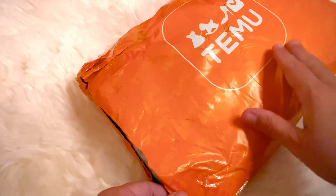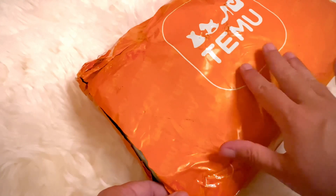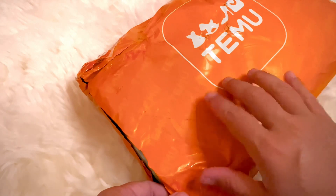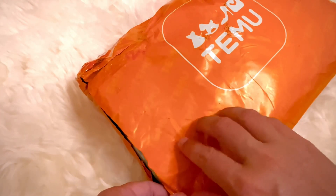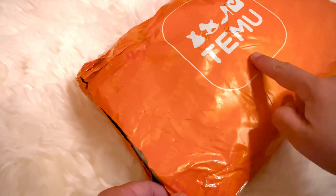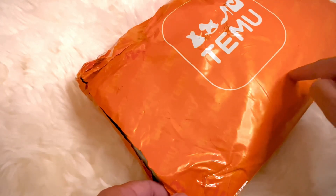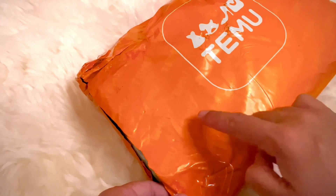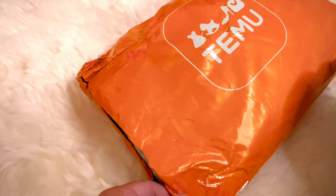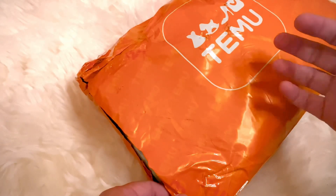Has anybody else ordered from Temu? It's not something that I'm proud of. But it's an interesting little kink in the supply chain, I think. Alright, let's open this up and see what's inside.